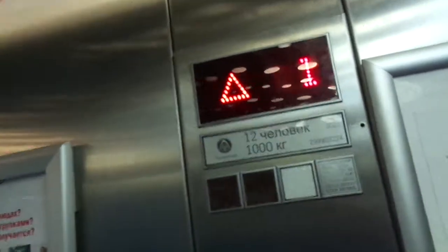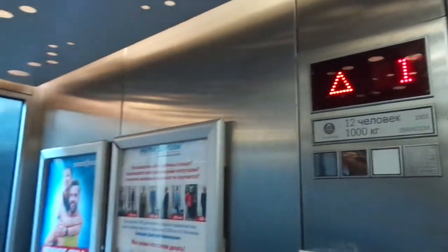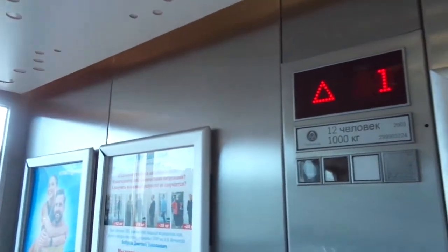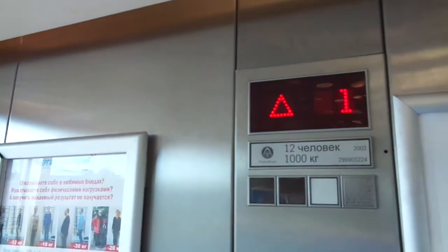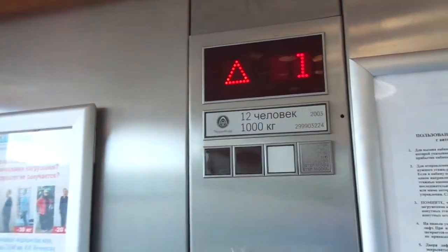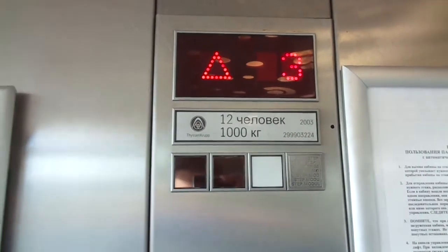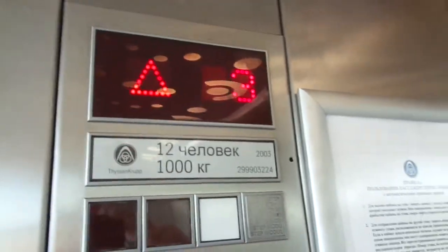This is the elevator at Svitlanovski Shopping Center in St. Petersburg. It's a ThyssenKrupp Evolution, capacity 1,000 kilograms, 12 persons — should be 13 persons — 12,003.